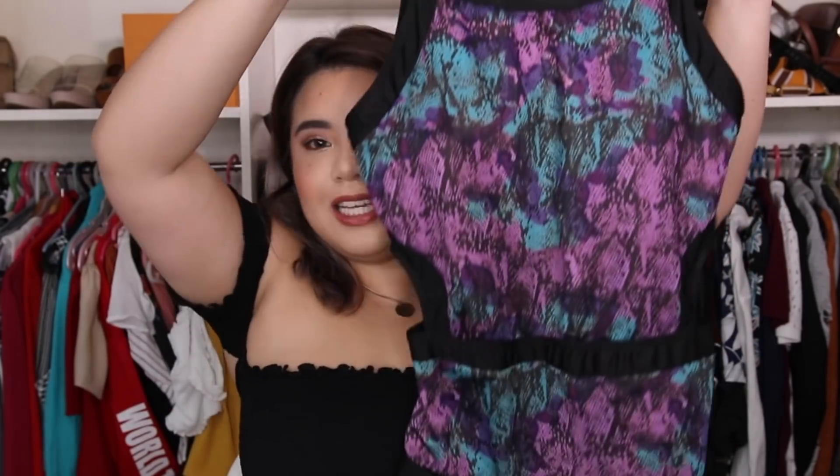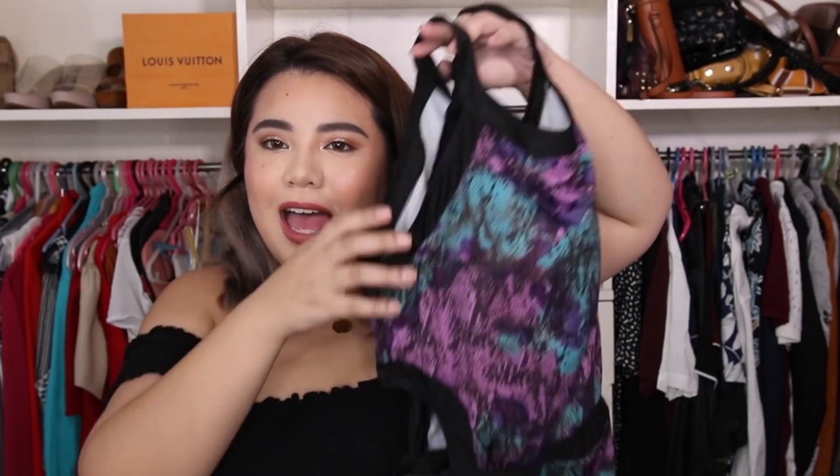Swimsuit number one is this one-piece swimsuit na merong butas sa kanyang love handles. Medyo haltered yung top niya. Ang gusto ko dito, kasi yung shoulder ko ay diretso siya — nagustong-gusto ko siyang nakikita. Dahil haltered siya, ang ganda nung cut niya sa may neck area ko. And may butas siya sa likod. What I like about this as well is meron siyang cut dito na black — i-accentuate niya yung waist. Para siyang medyo snake skin, pero turquoise and violet. It complements well on the black na accent.